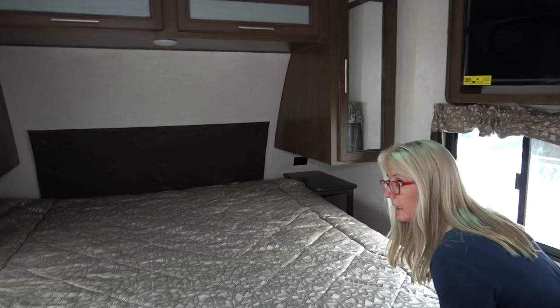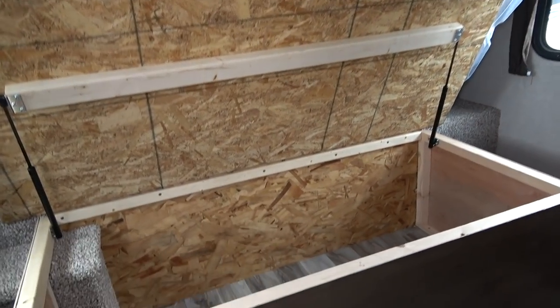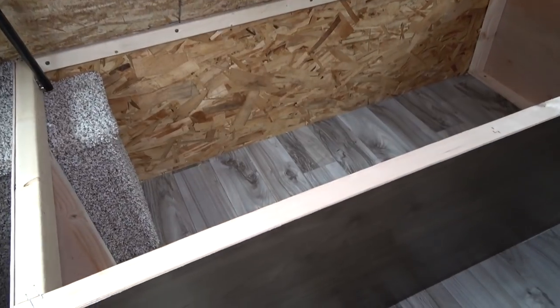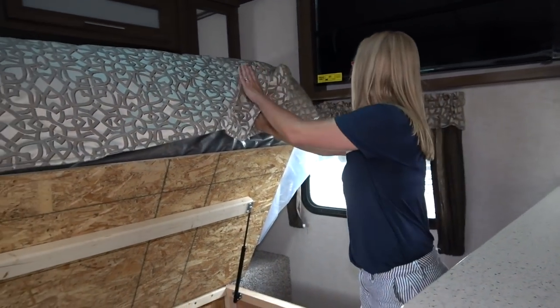What's underneath this bed? You do have to hold it up, but there is tons of storage under there.